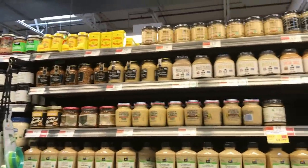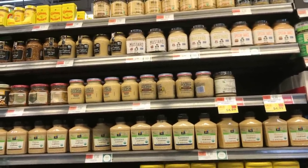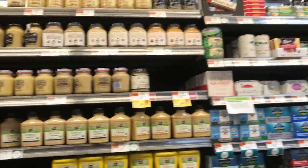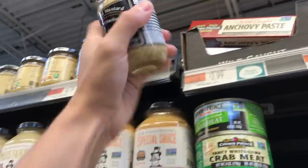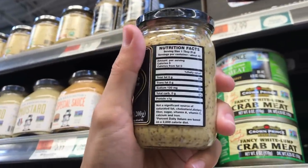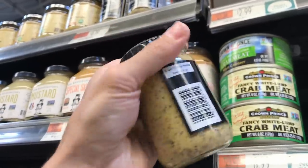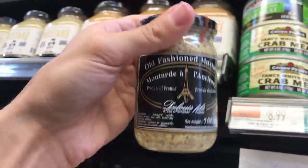I do buy mustard from time to time — usually I go for French mustards. The only ingredients you really want to see are mustard seed, vinegar, and salt. This is the brand I like — Moutarde. It's a French mustard with ingredients: mustard seeds, vinegar, water, sea salt. That's all that's in it. This is the grainy stuff, which I like just as much as the smooth stuff. If you want to reduce your sodium intake and have something really tasty on your food, mustard is great.